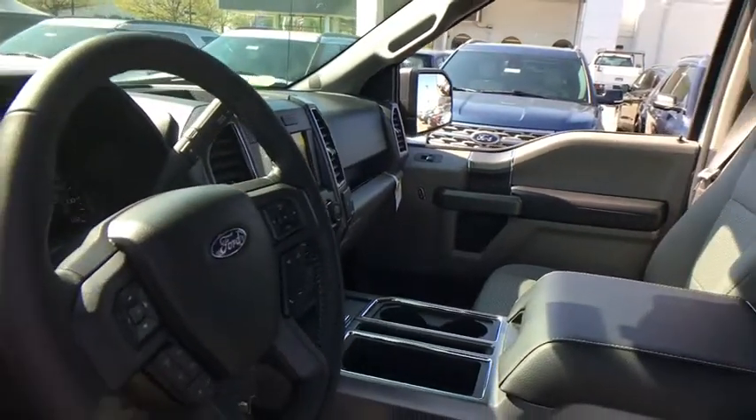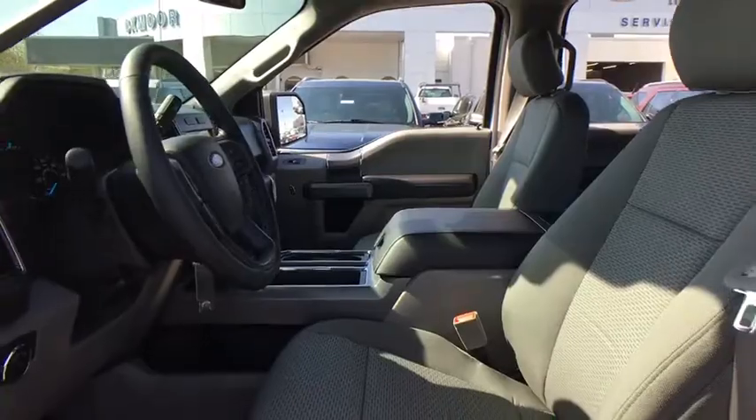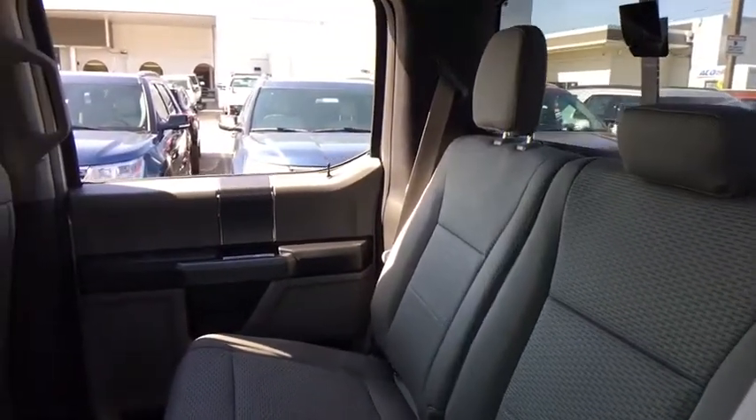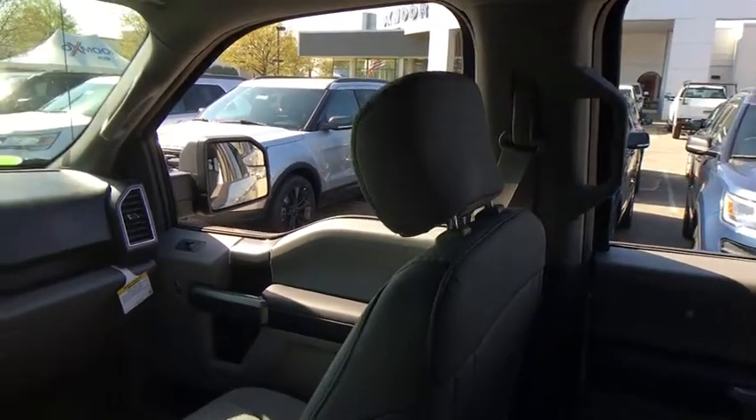Heated front seats, power windows, rear window defroster, fog lights, electronic stability control, compass, security system, tachometer, remote keyless entry, panic alarm, brake assist.